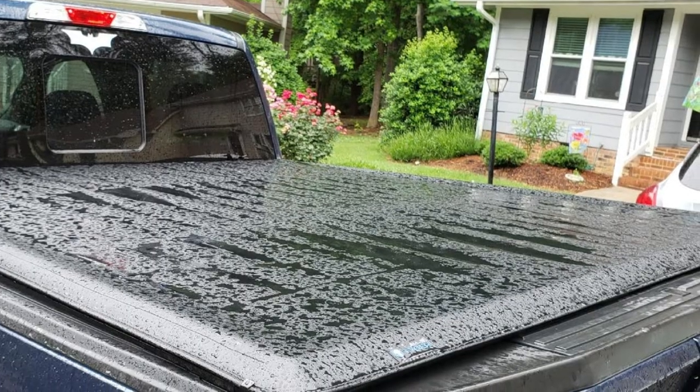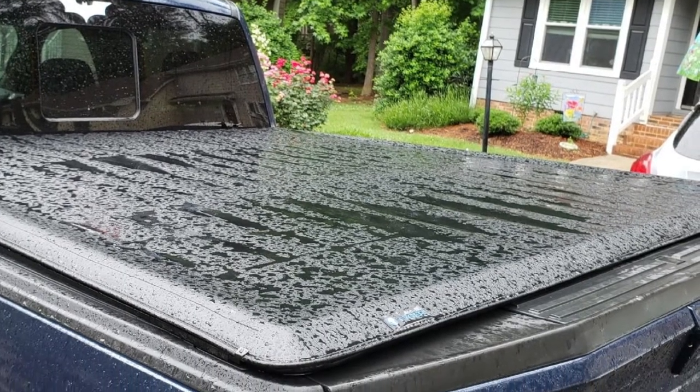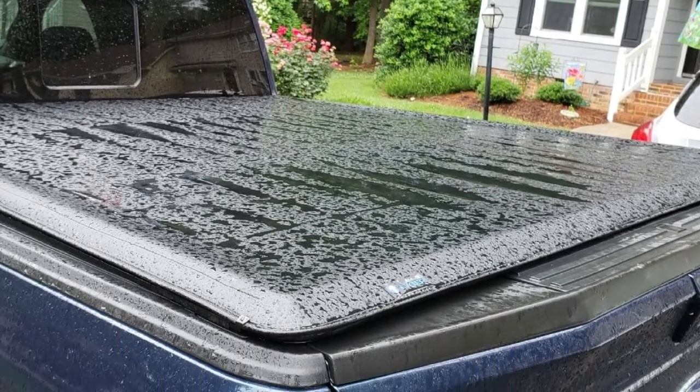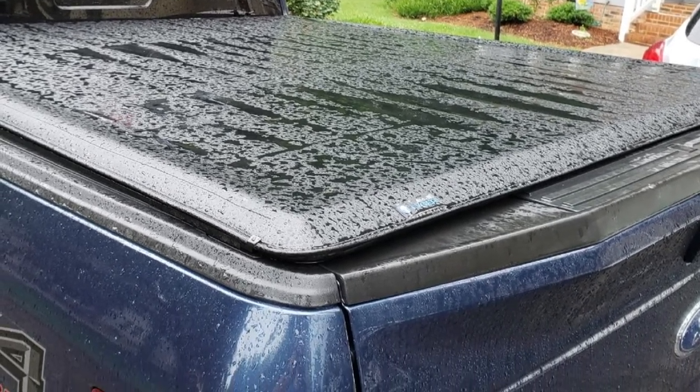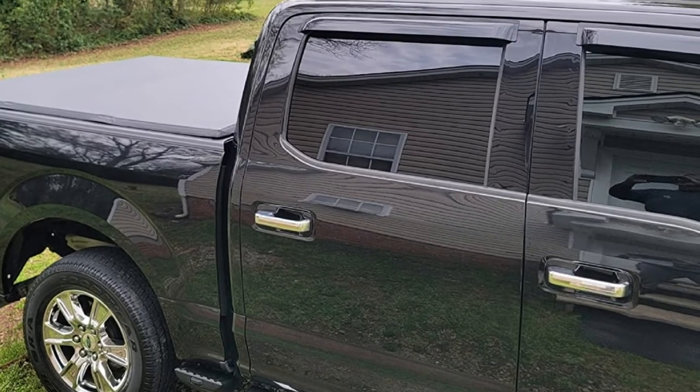Because the seals are not completely waterproof, this tonneau cover can let in some moisture, but the good news is that it should still keep most of the water out. And while it might not be as widely compatible as others, it should still fit most 5.5-foot truck beds.